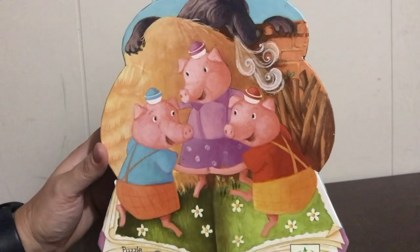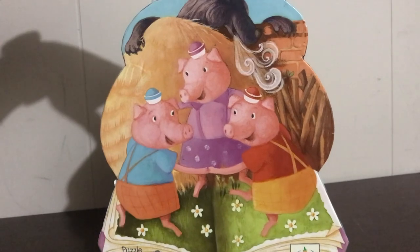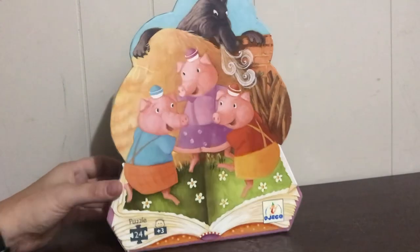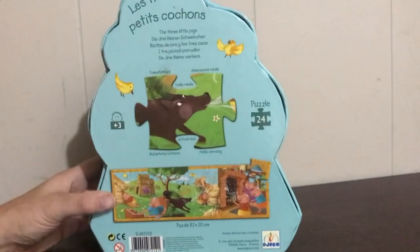This one is the Three Little Pigs and the Big Bad Wolf story. It's ages three and up, and it has 24 pieces, which is good for my preschoolers. They're not going to last for anything bigger and longer than that.